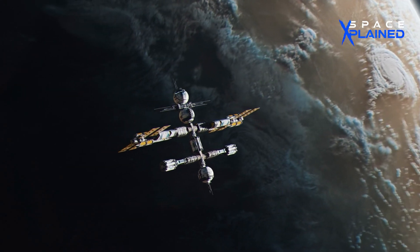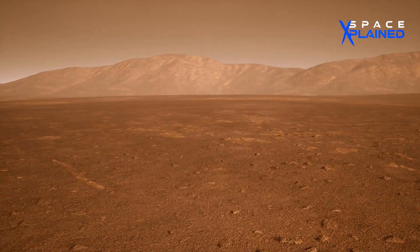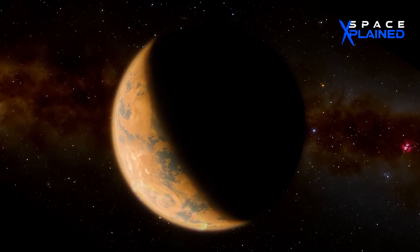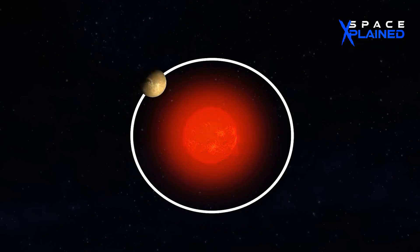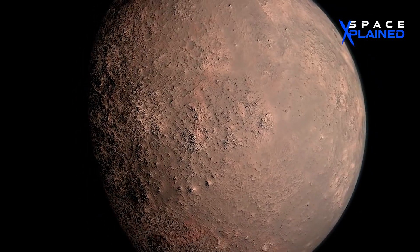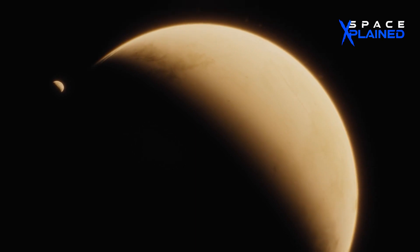This unusual setup could result in extreme temperature variations, complicating the potential for life. Despite these uncertainties, the allure of Proxima b remains. Being in the habitable zone, the prospect of an Earth-like world is too tantalizing to ignore. Yet classifying it as another Earth would be premature.